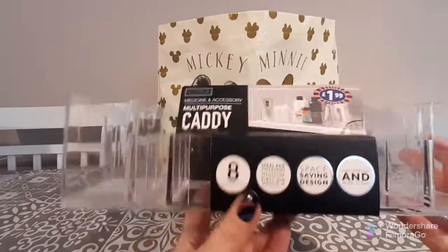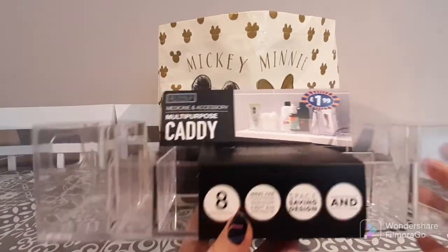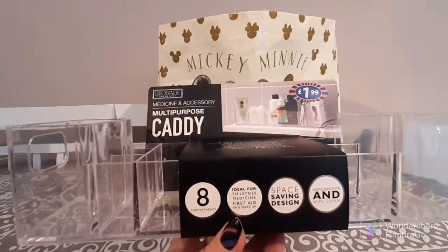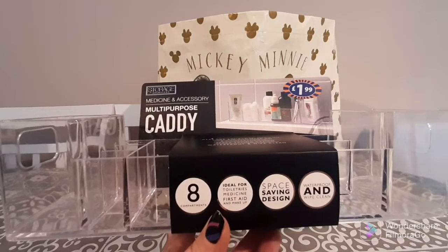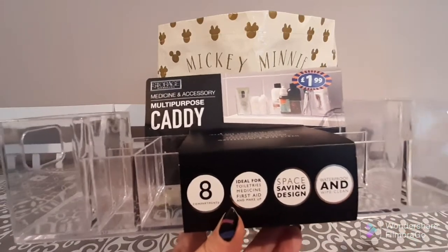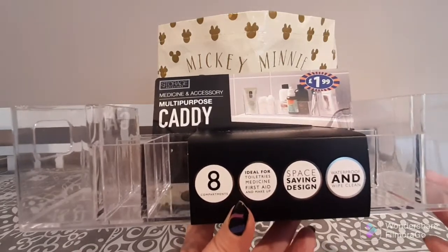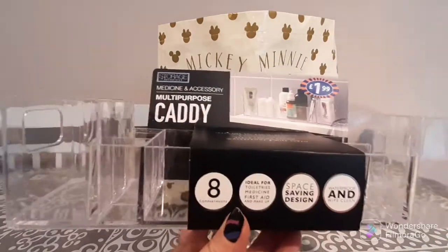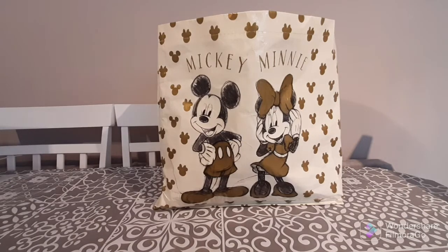So let's have a look at the first item I purchased. I've decided that I want to start creating a nice little beauty area for myself. I don't tend to have somewhere dedicated for that — my makeup and cosmetics tend to stay in a bag, a Victoria's Secret makeup bag. But I'd like to be able to see what I have, because it's difficult when it's all together. So I purchased this multi-purpose compartment cosmetic caddy — it was £1.99, which I think is a great bargain.